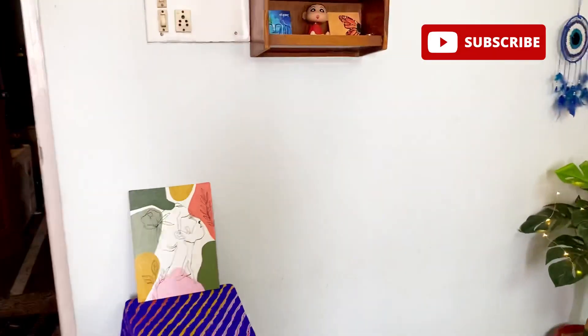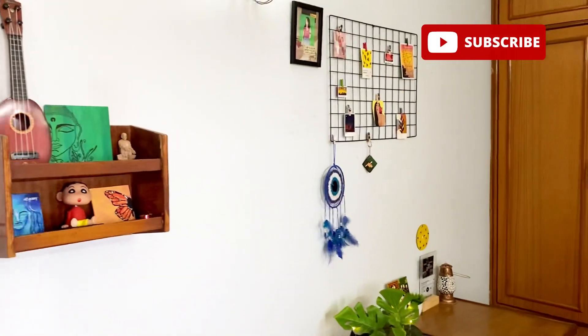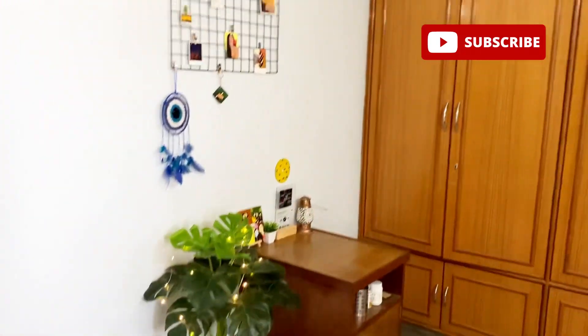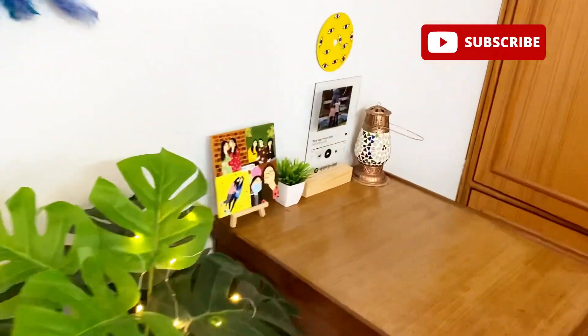There is a stool here which I have painted myself. So that is the complete look of my room! Do let me know in the comments how you feel about my room, and even if you plan to use some of these ideas. Bye guys!